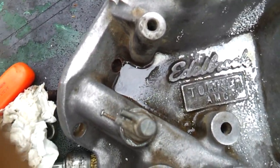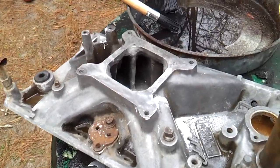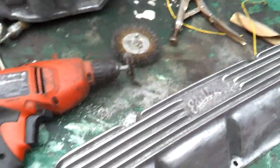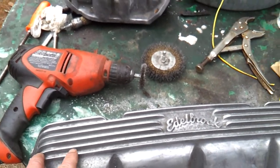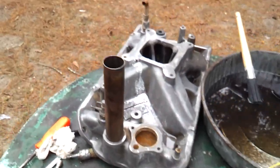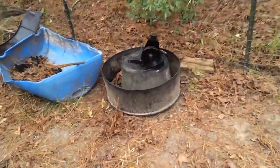You probably won't be able to see it, but it even says Torker AMC on it. I think I paid $25 bucks for this. The valve covers were $8 a piece — I hear these things new are pretty close to $200 a set. So $8 a piece for the valve covers and $25 for the high-rise.